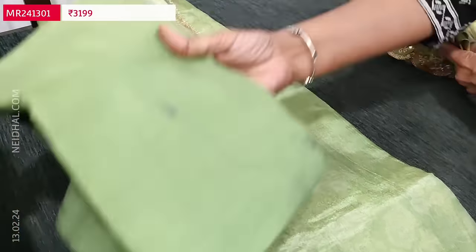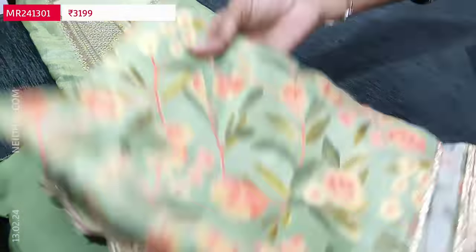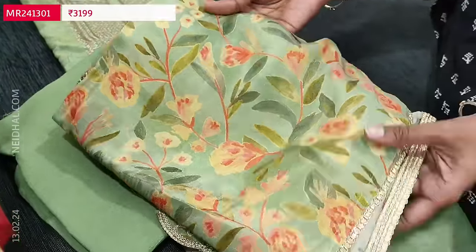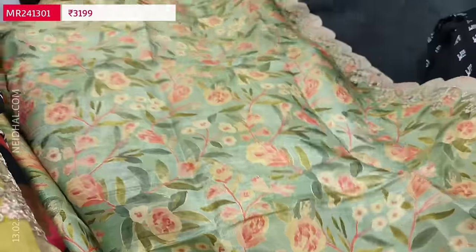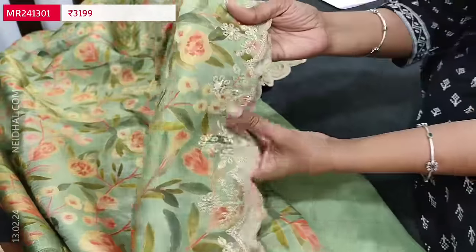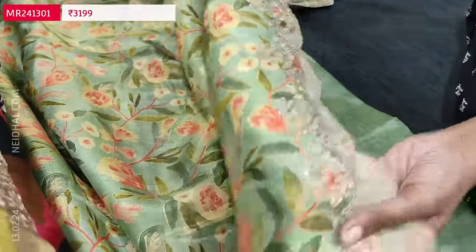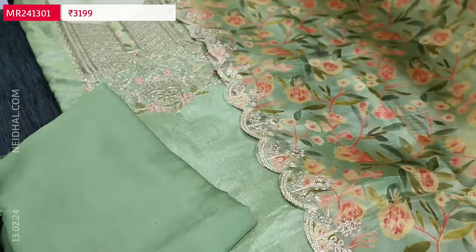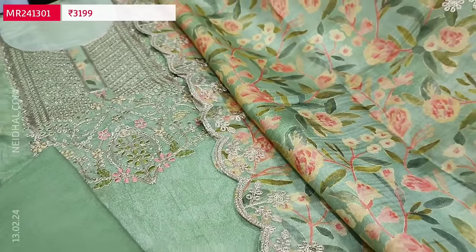We have a matching santoon bottom in pastel green color and a beautiful dupatta. The dupatta is also in pure tissue organza silk — a floral printed one with fancy lace tapings on all four sides. The borders of the dupatta have zari sequence and cut work edges. The cost of this designer dress material is 3199. We have multiple colors in this.